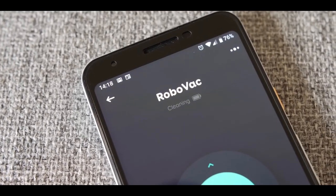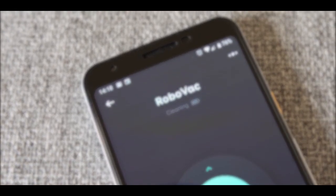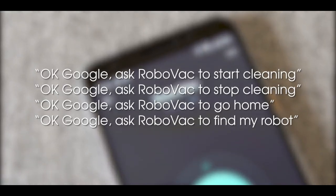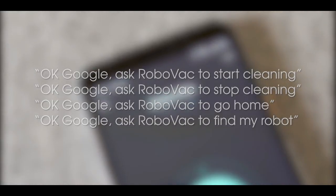Vacuum the home with voice command using the Eufy Home app, Amazon Alexa or Google Assistant on your smartphone. It gives 100 minutes of constant powerful suction per charge at a volume no louder than an operating microwave.